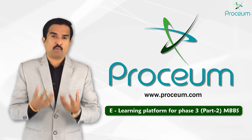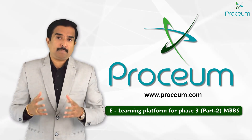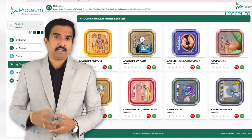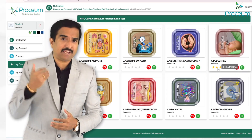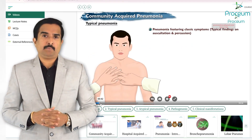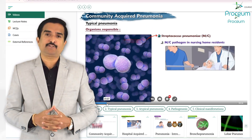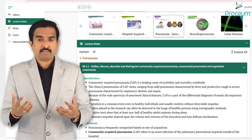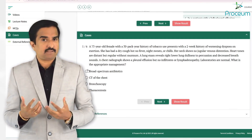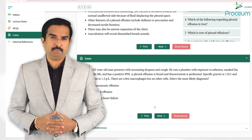Let me explain what Prosium is providing for the final year MBBS based on the current CBME curriculum. To complement the CBME framework, Prosium offers a vast and detailed content repository ensuring students are well equipped for academic and clinical success. For the final year of MBBS, Prosium has around 1152 animated video lectures, 1000-plus detailed lecture notes, 2000-plus multiple choice questions, and 2000-plus case-based scenarios.